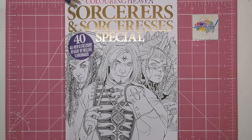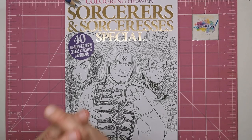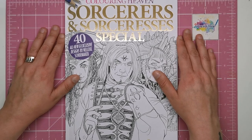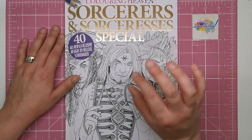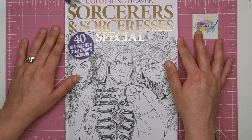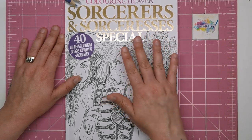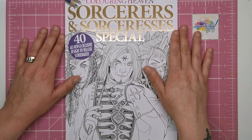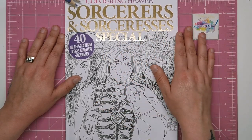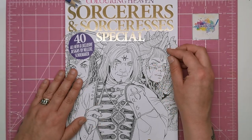Hi everyone and welcome to another review from Colour with Clare. Today we've got the latest edition of the Colour in Heaven magazine. This is Sorcerers and Sorceresses and it contains 40 all-new and exclusive designs by Nalik Shoemaker. This is the edition for August — it came out last Wednesday. So if you're in the UK you may have seen this already in your local newsagents and supermarkets, and yes it is a gorgeous edition as you will see.